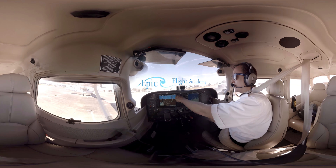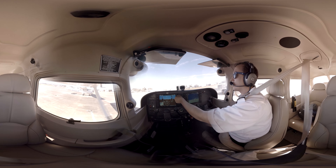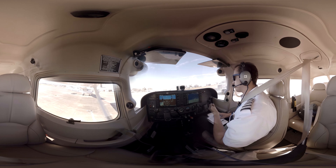Let's get our weather. We've got to go over to our ATIS and we're going to get our weather. We're doing the frequencies — 124.62. Advise on initial contact that you have information X-ray.